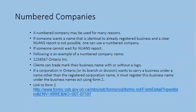Numbered companies: a numbered company may be used for many reasons. If someone wants a name that is identical to an already registered business, a clear NUANS report is not possible — one can use a numbered company. If someone cannot wait for a NUANS report, a numbered company is also an option. Following is an example of a numbered company name: 1234567 Ontario Inc.